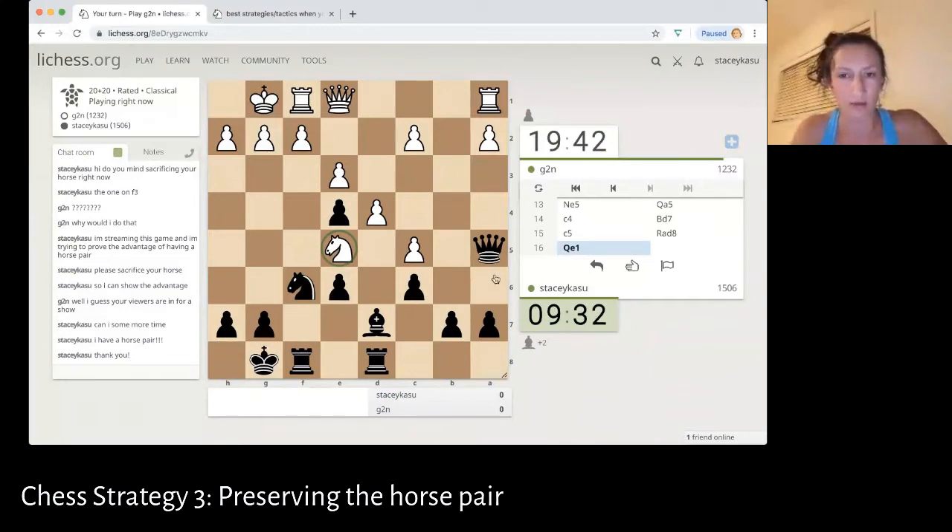So they want to trade queens like this, and I have to decide: is this something I should do or not? Usually you want to trade if you are up material or you're scared — if you're scared, you should trade because you're just uncomplicating the situation. To be honest, I'm both scared and up material, so I am going to trade. Plus, notice this trade doesn't really benefit them in any way — the rook that captures here is on the road to nowhere.